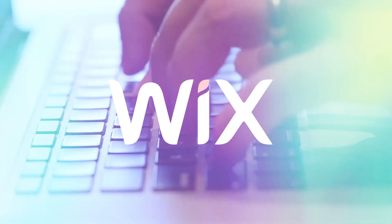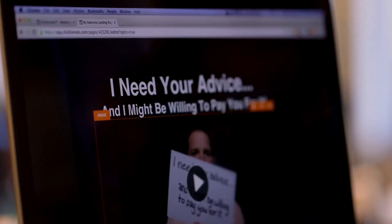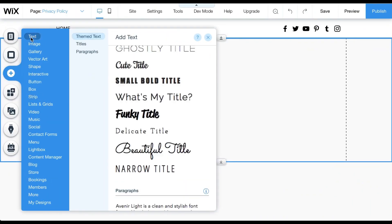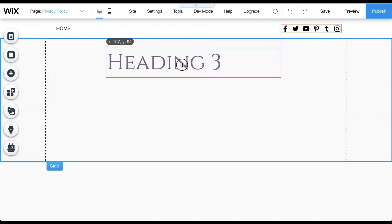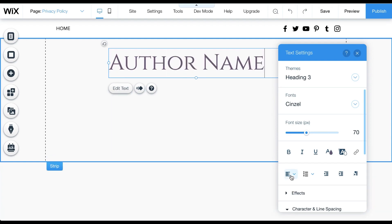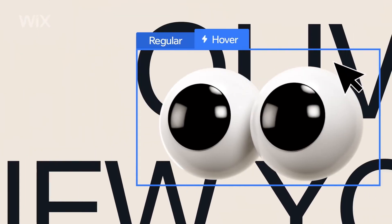First up on our list is Wix, an all-in-one web builder that has been making waves in the industry. Wix offers a robust drag-and-drop editor, making site customization easy even for those without coding experience, so creating visually appealing sites — from layout to design elements — becomes a breeze.